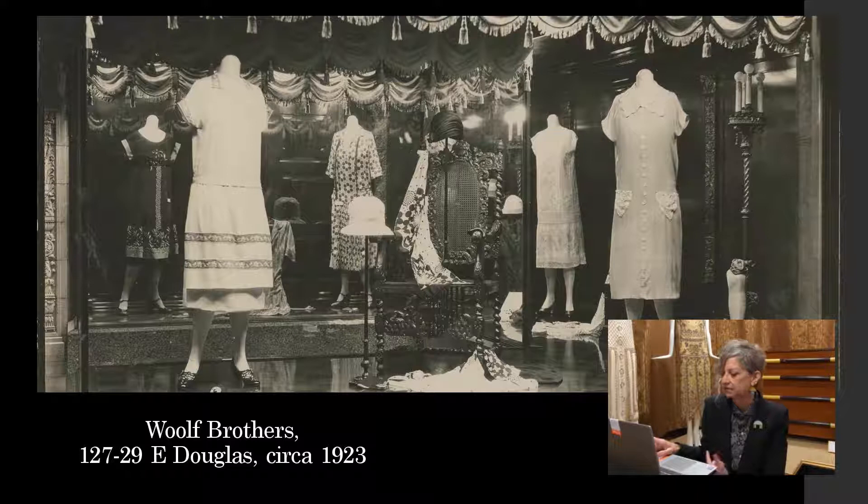We're going to talk a little bit about costume. This is a photograph of the Wolf Brothers department store at 127-129 East Douglas — that building still stands — about 1923. We're seeing quite a shift if you compare even to styles 10 years prior to this, and certainly if you look back 20 or 30 years, it's a marked shift. These dresses are fairly straight — there's no definition of a waist, very little definition of a bust or hips — embracing that flapper idea of an androgynous, carefree, young woman who would be ready to take on the 1920s after World War I.